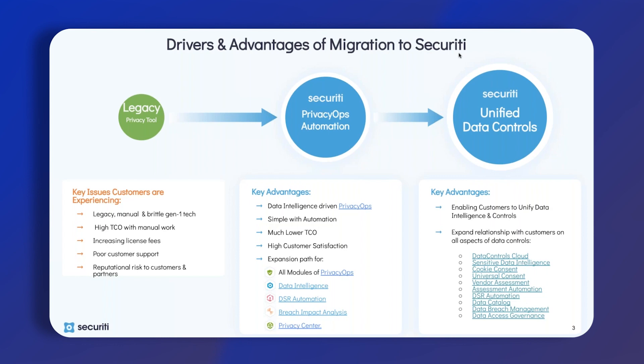What are the key advantages if you're looking at implementing Privacy Ops or automating data intelligence? First of all, it's going to be the customer experience, allowing you to unify data intelligence and controls. It also helps you expand your relationships, because you're able to bring everything into one centralized location for cookie consent and consent on other data sharing, and you get a much better view of where your data is and how you control it in the data controls cloud.